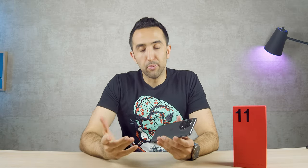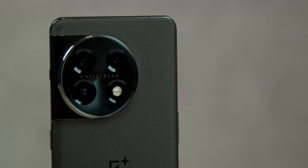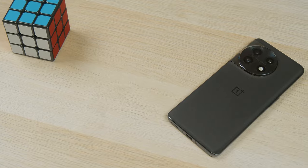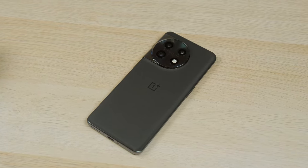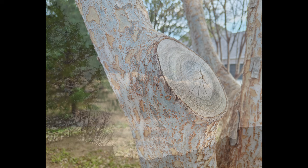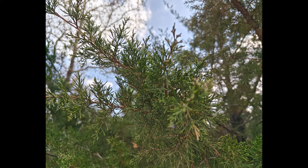Zero to 100% in under half an hour with a 5,000mAh battery is impressive, and the fact that they include that hardware in the box is even better — you just don't find many companies doing that anymore. As for the camera system, I'm not saying it's bad, but when you compare it to the flagship phones this is targeting — your S23s, S23 Ultras, Pixel 7 Pros — Android phones with spectacular camera systems, I would say the camera on the 11 is good and perfectly acceptable. The hardware consists of a 50MP wide, 48MP ultrawide, and 32MP telephoto lens, with video up to 8K 24fps.